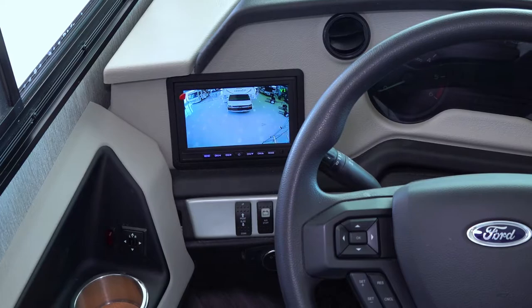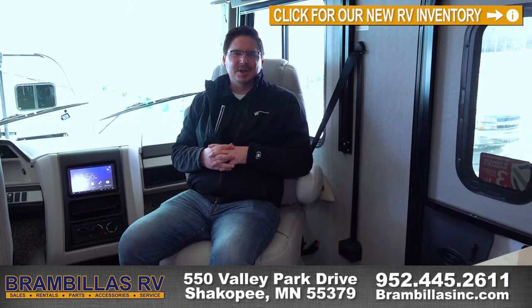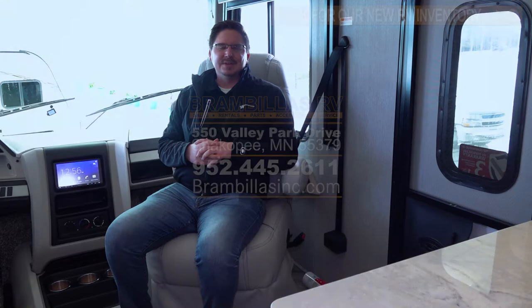So that wraps up our walkthrough of this 2022 Fortis 36DB. If you have any questions, please call us at 952-445-2611 or visit us online at brambillasinc.com. We're located in Shakopee, Minnesota, right across from Valley Fair. We have storage, rentals, service, accessories, and sales — anything you could think of for the motorhome. Thank you for taking this walkthrough with me and hope you have a great rest of the day.